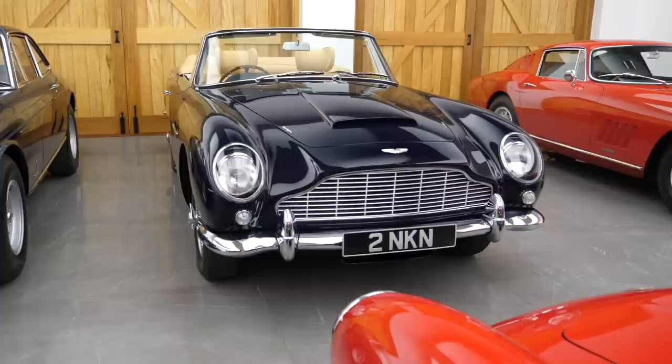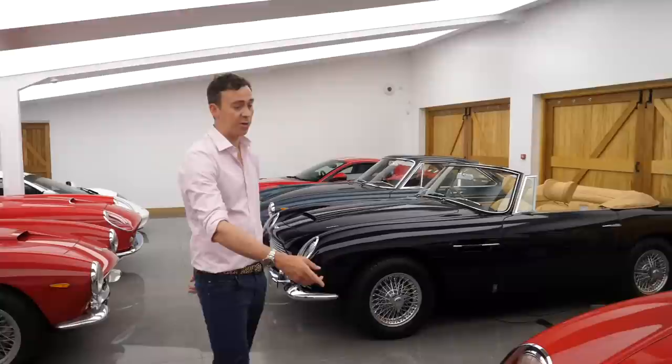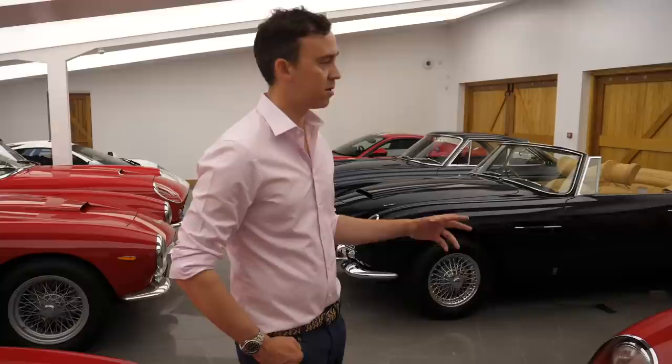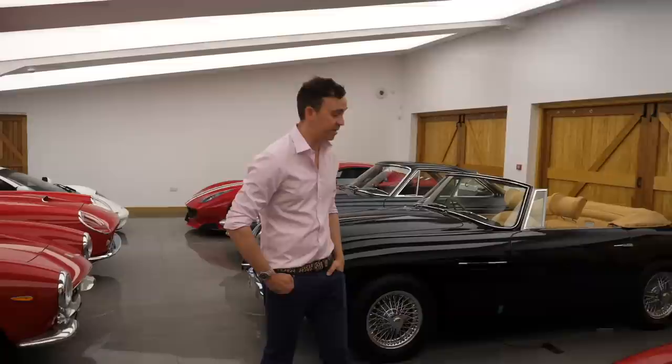DB5 convertible. This was owned by Beryl Reid and she owned it for a very long time, then it was owned by another chap for a very long time, and then bought by someone else who had the factory restore it - perfect condition. We've got it for sale at the moment - it's got to be the best one in the world. And then finally in this room, a 275 GTB short nose - one of our own cars. We've always had a 275 GTB of some description. This is a very nice two cam that's only done 42,000 miles from new and has only had two owners before us. It's been sympathetically restored but the interior is original. It's an extremely original car - mum and dad use this a lot for rallies and things.